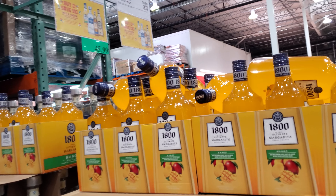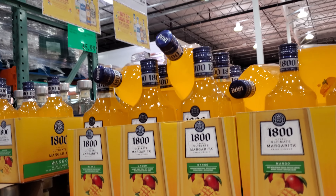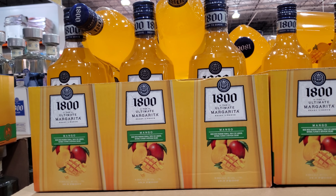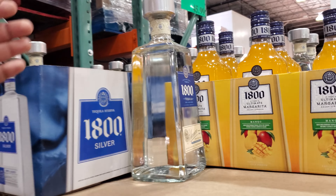Mango ultimate margarita on sale. Buy two, save ten — mix and match. $12. And $30 for this one.